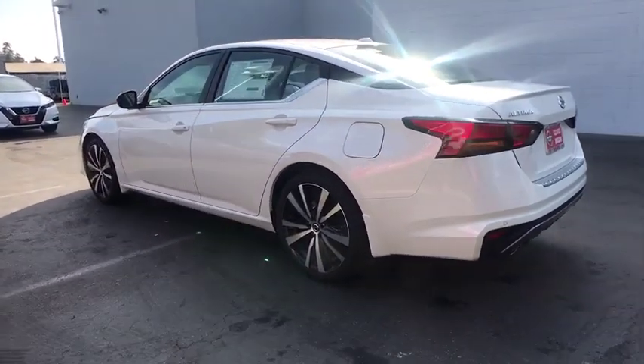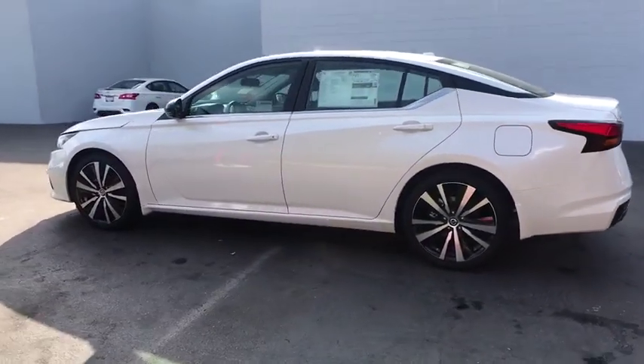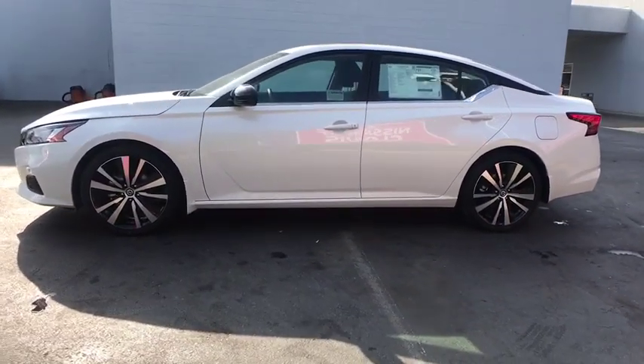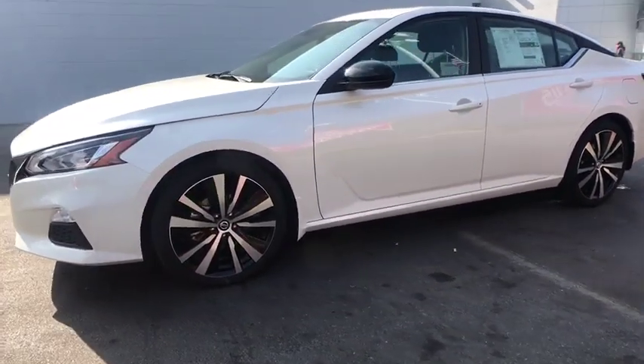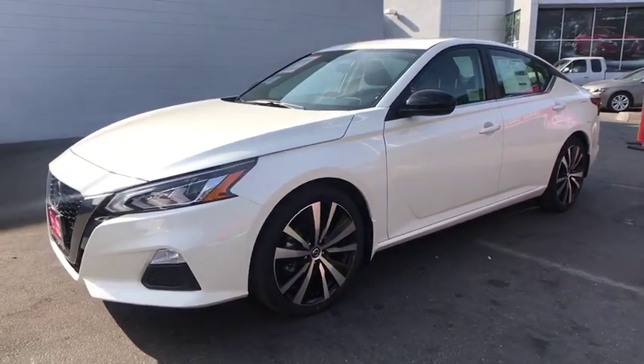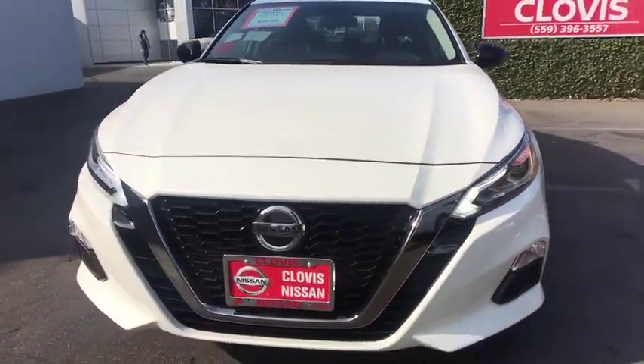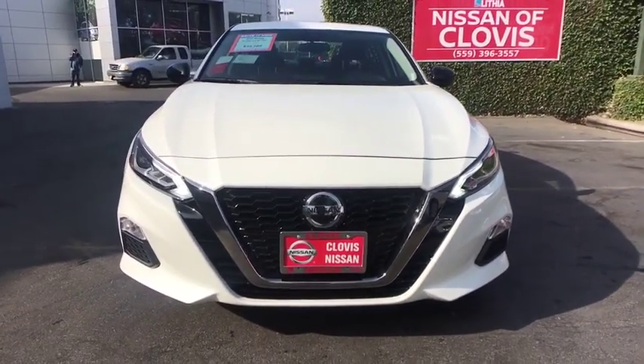Here are some of this vehicle's great options: keyless entry, remote engine start, backup camera, Bluetooth, leather wrapped steering wheel, power steering, driver lumbar, adjustable steering wheel, aluminum wheels, ABS four wheels, four wheel disc brakes, cruise control, AM FM stereo radio.